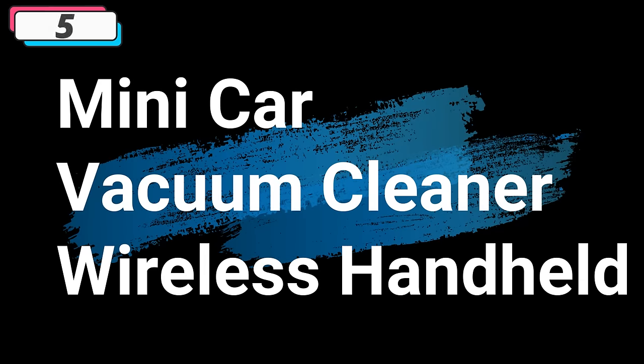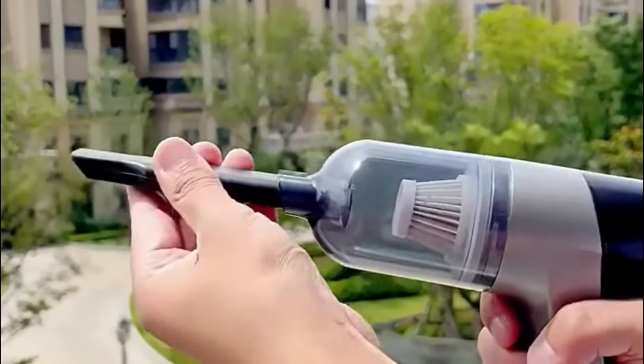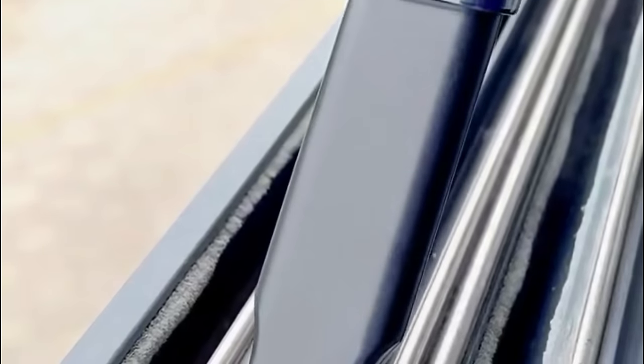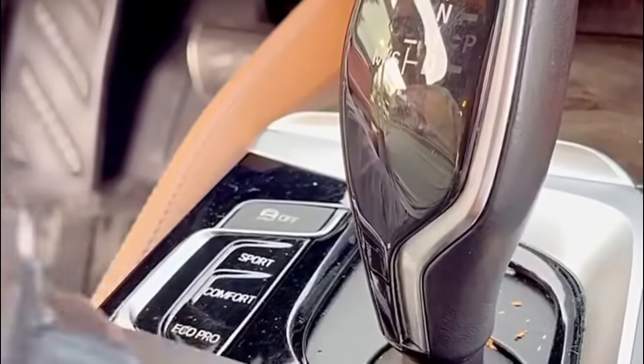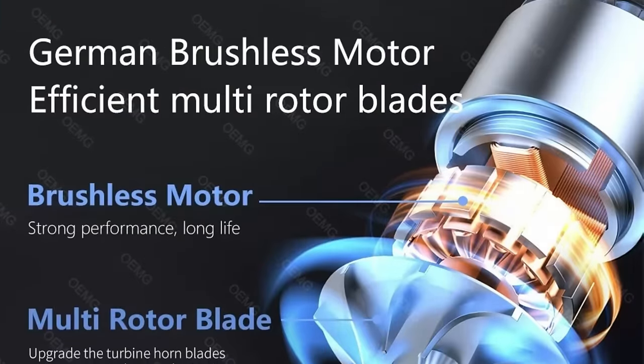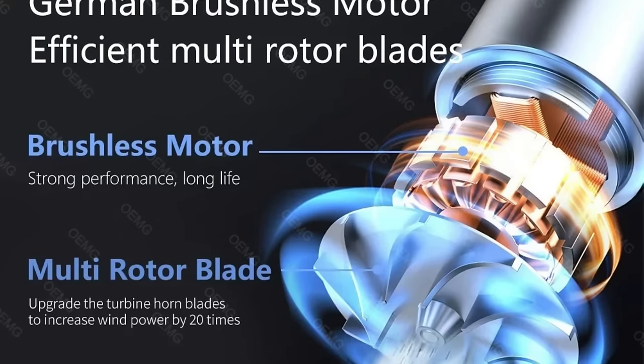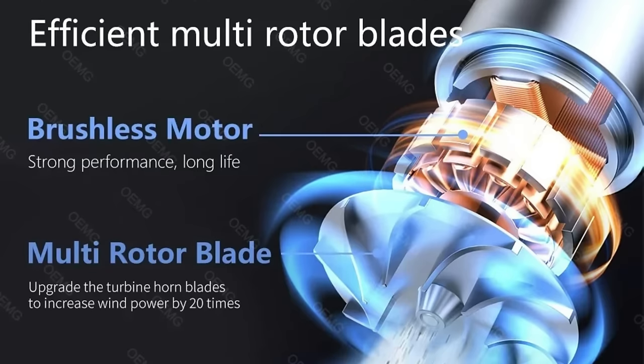Number 5: Mini Car Vacuum Cleaner Wireless Handheld. This vacuum cleaner is here with 66% price off — now you can get it at around $25. The Mini Car Vacuum Cleaner takes center stage as a compact and efficient solution for maintaining a clean and tidy car interior. This wireless handheld portable device, constructed from durable ABS material, is designed to make on-the-go cleaning a breeze. With a featherweight of 0.58 kg in compact dimensions, it redefines convenience for car owners seeking a portable and efficient cleaning solution.